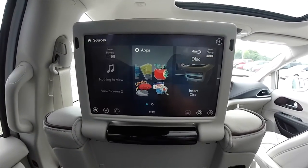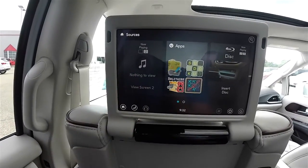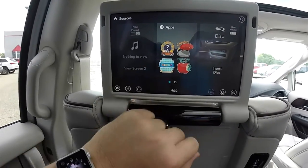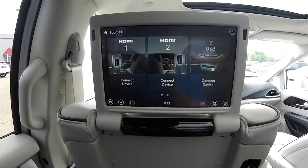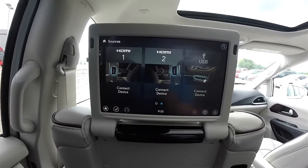Okay, so we're going to go back to home. And you can see 'now playing' is grayed out — there's nothing to view because there's nothing plugged in. You've got the apps, you've also got your disk, and that moves just like a tablet. So you have your sources: HDMI 1, HDMI 2, and USB port.